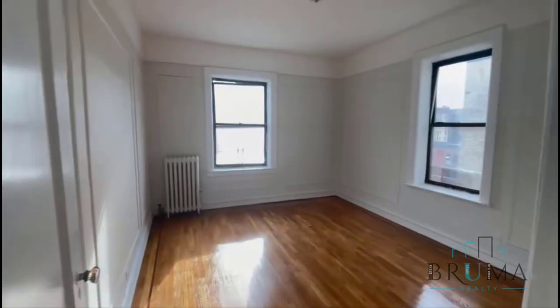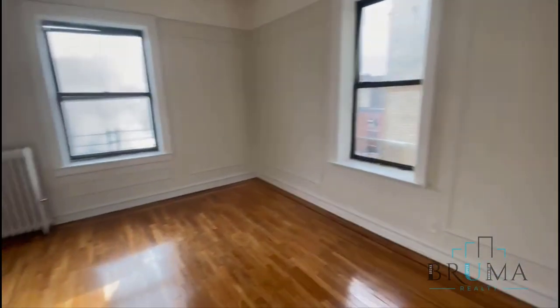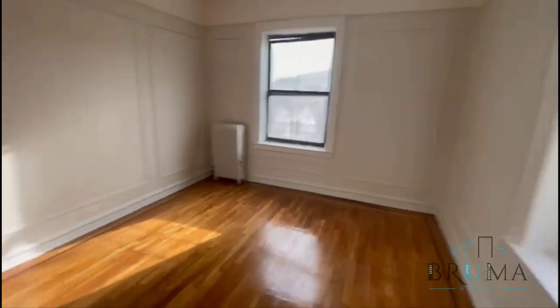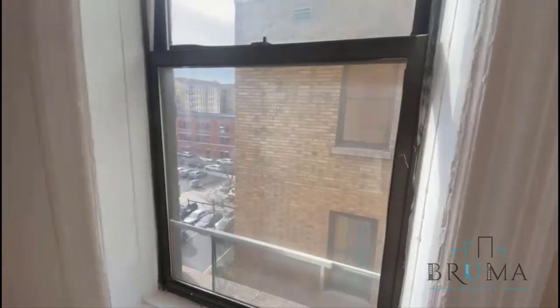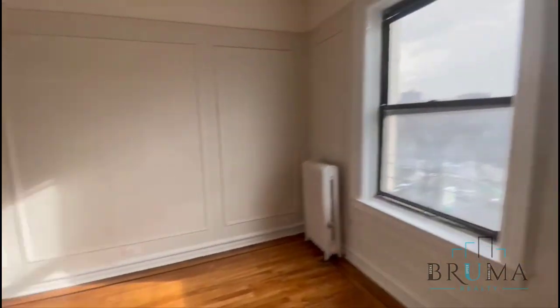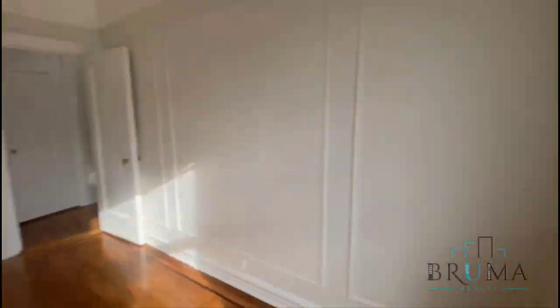And this is the bedroom — also very bright and spacious, with a nice window view of the city. Thanks for watching.